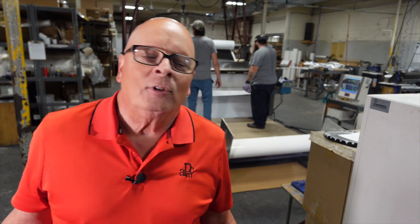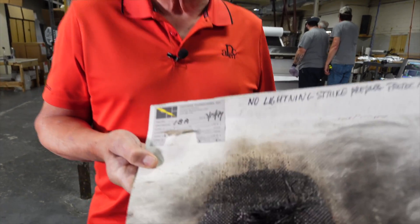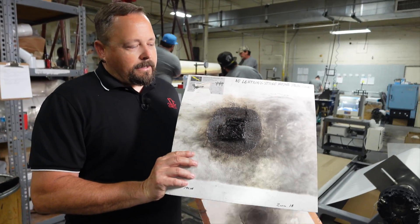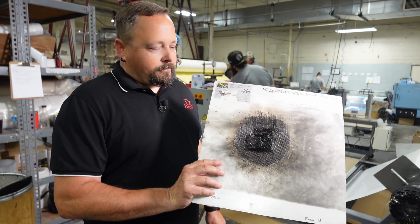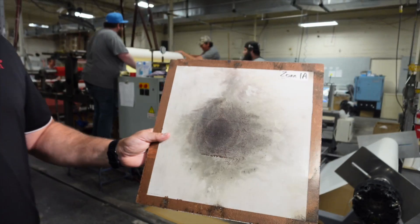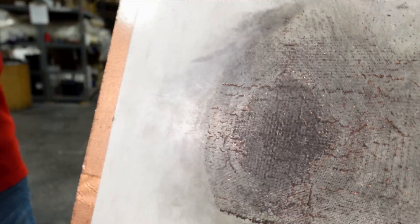I'm often asked about lightning strike prepreg — does it actually stop lightning? I have two examples right here. This is what happens when you don't use lightning strike prepreg: a carbon fiber panel without lightning strike protection has a giant hole in it. But with lightning strike protection, you can see a large burn mark, but it is still structurally intact. What lightning strike protection does is dissipate the power over the whole plane so the avionics are safe.